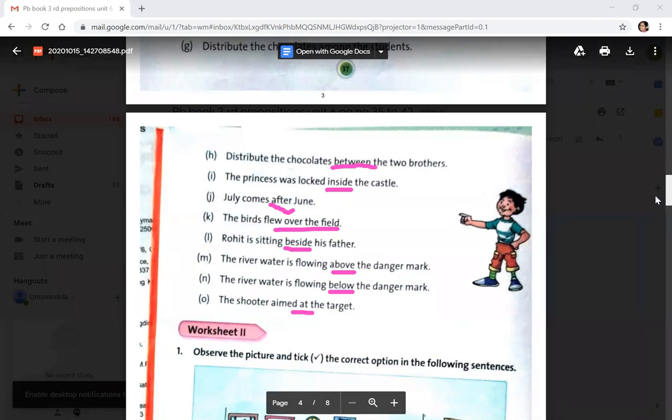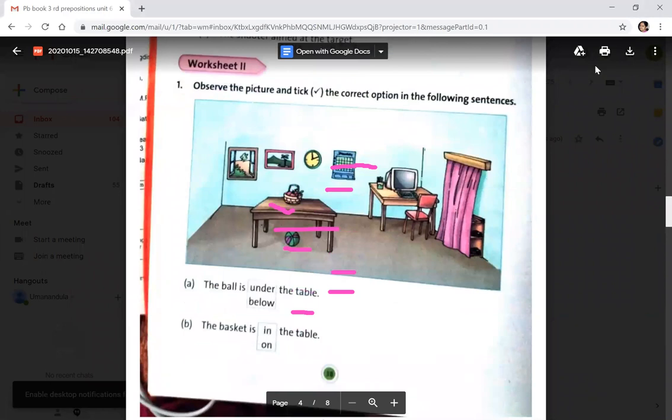Now coming to the next worksheet, you can see a picture. Observe the picture and select the correct option. The ball is under the table or below the table — see the ball, it is under the table, so tick 'under'. The basket is on the table or in the table — it is on the table, so tick 'on'.